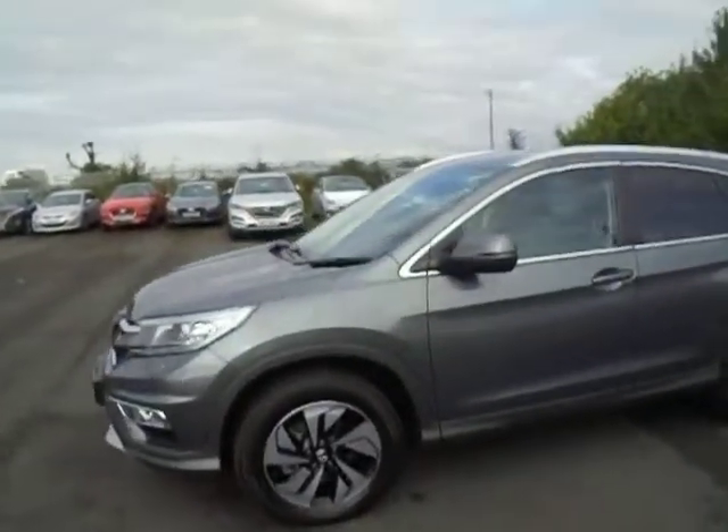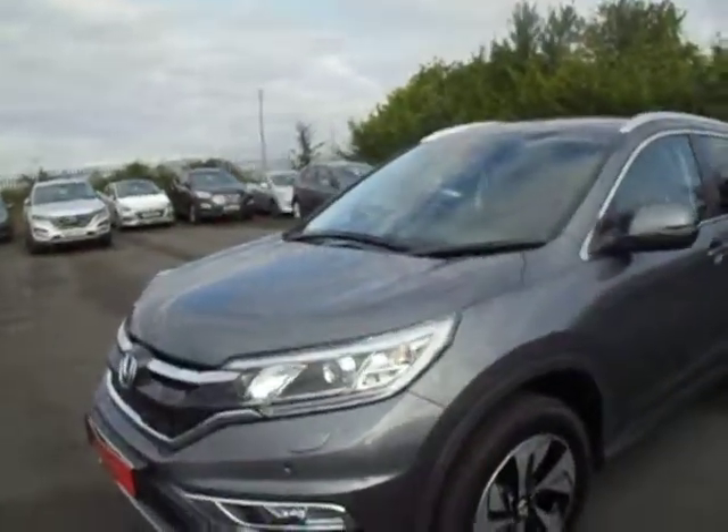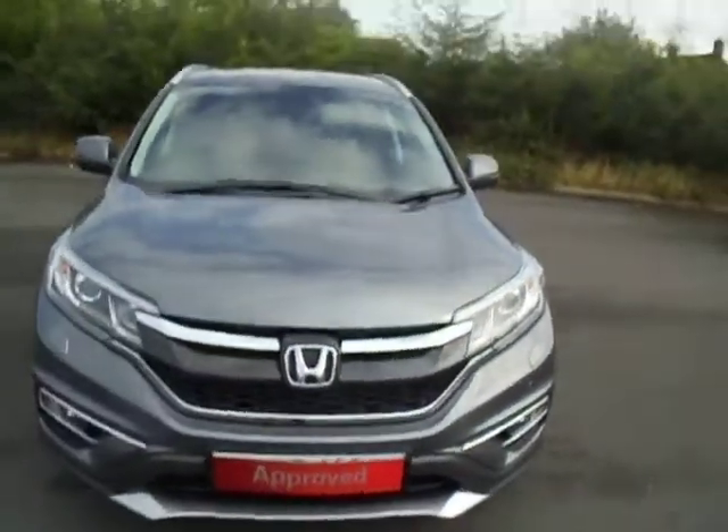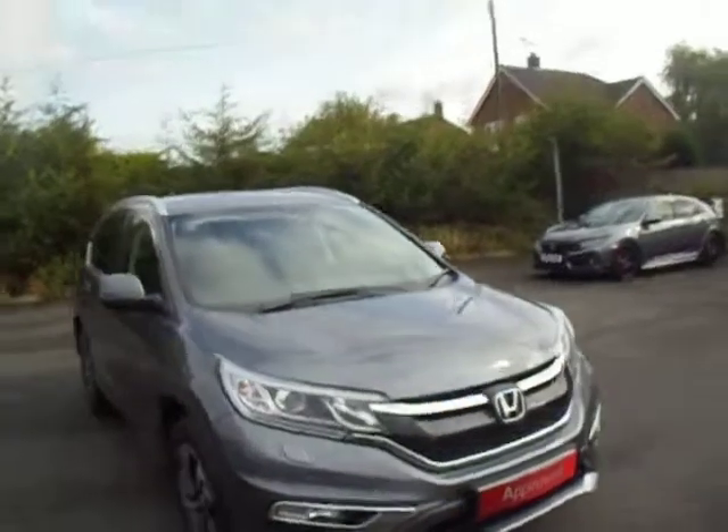Moving to the front of the car, LED daytime running lights are standard, along with front fog lights, headlight washers, automatic headlights, and automatic windscreen wipers.